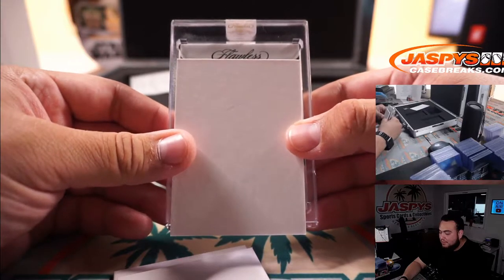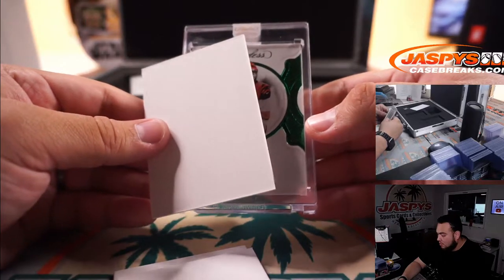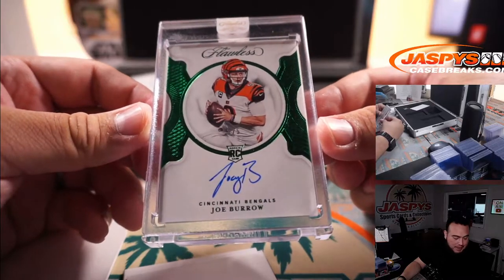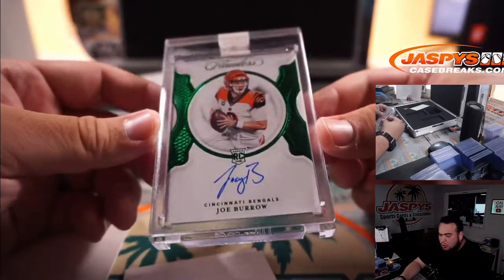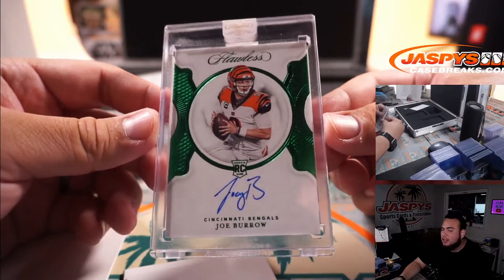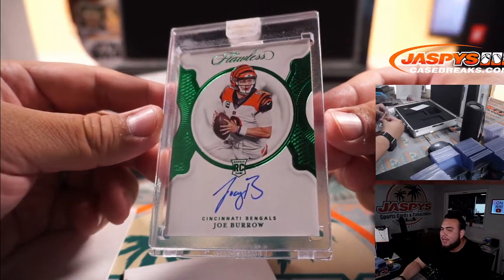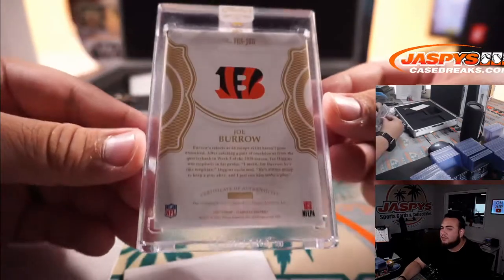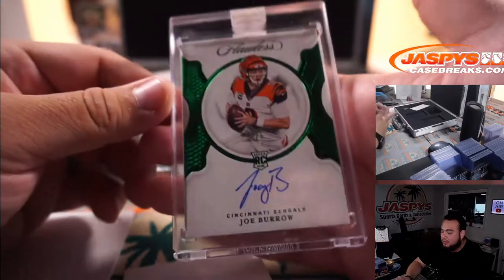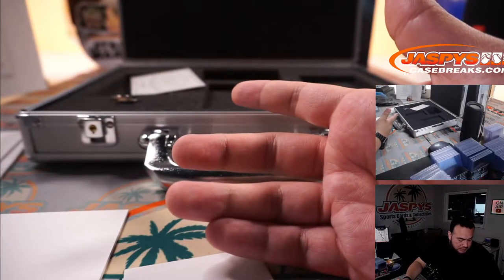Looks like the Emerald is going to be at a print run of 5 — Joe Burrow, 2 out of 5 autograph, Cincinnati Bengals RNB. That is going to Matthew Shira. 2 out of 5 — Joey B autograph for the Bengals. Beautiful hit. Kind of hard to see the 2 but it's right there — 2 out of 5. Back-to-back 2s right there.